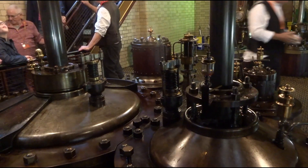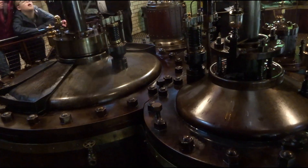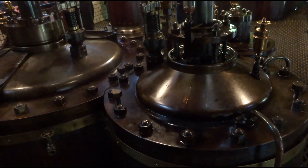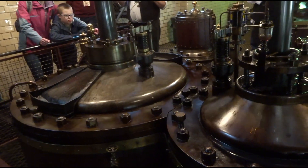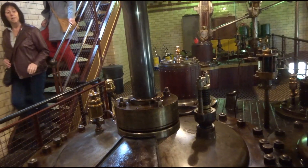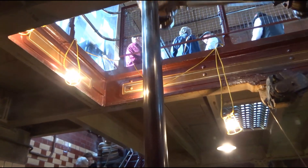The smaller high pressure cylinder is 30 inches in diameter with a 69.5 inch stroke. The low pressure cylinder is 48 inches in diameter and has a stroke of 102 inches. There are four beam engines, each of which is rated at 200 horsepower.